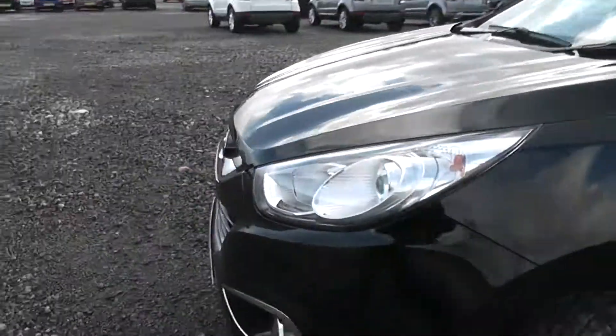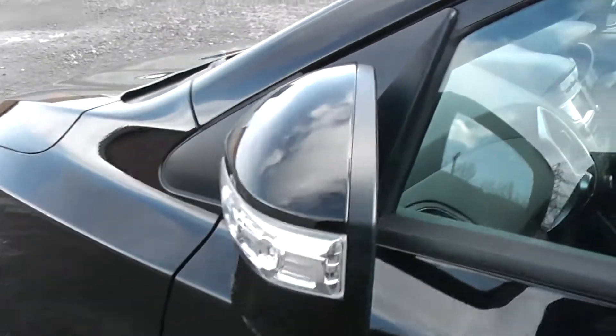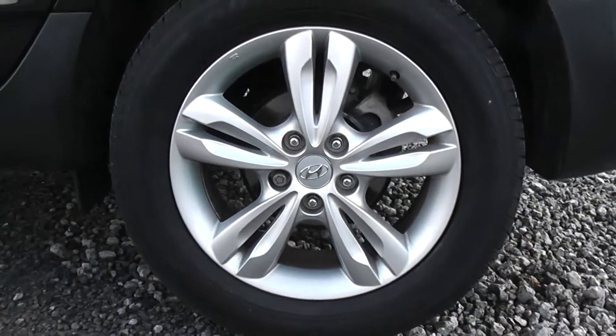We have front fog lights, body coloured wing mirrors with integrated indicators and body coloured door handles. This car has full alloy wheels.